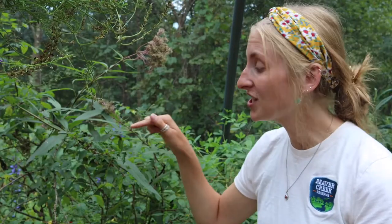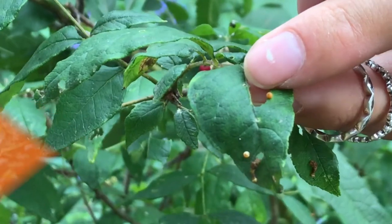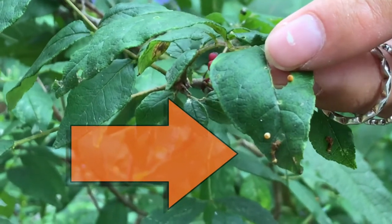So here we actually have a giant swallowtail egg. Let's take a closer look — you can definitely see the caramel color to it when you look a little bit closer.